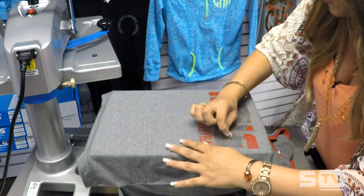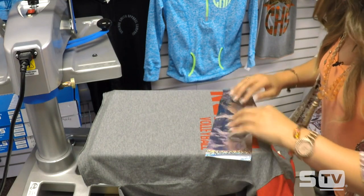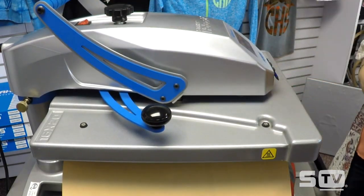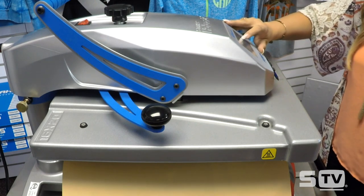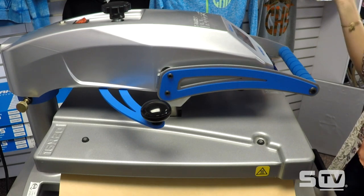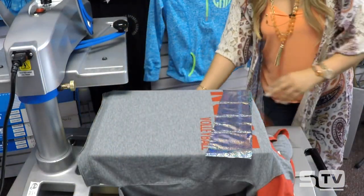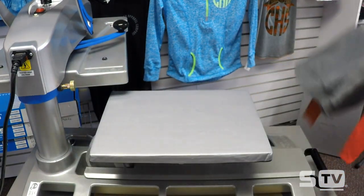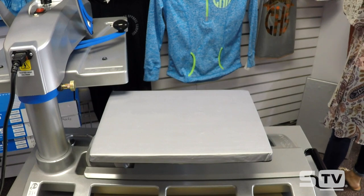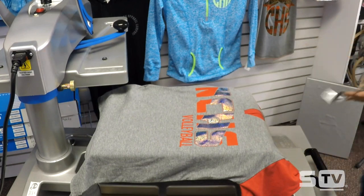Adhesive is a hot peel, so I can go ahead and peel my carrier back. Then I'm just going to lay my foil right over top of that strip of adhesive. Foil applies at a firm pressure — I'll turn my knob twice again — and it applies for eight to ten seconds. I'll adjust my time to eight seconds; heavy pressure reads anywhere between six and nine. Foil is a cold peel, so I'll remove it from the hot platen to speed up the cool-down process and place it on a cold surface, then peel back the foil for its finished look.